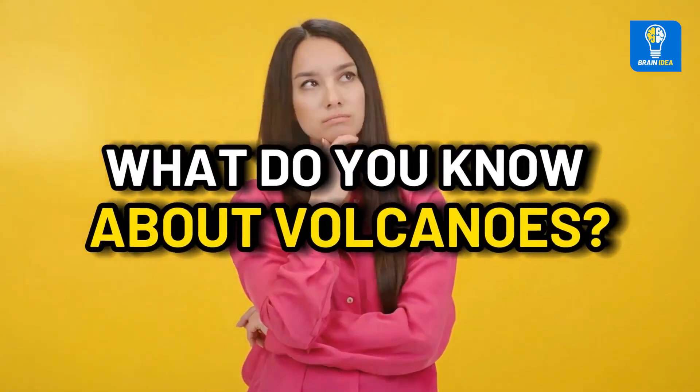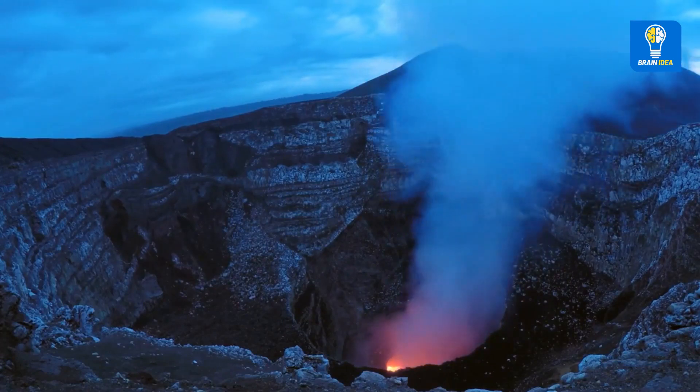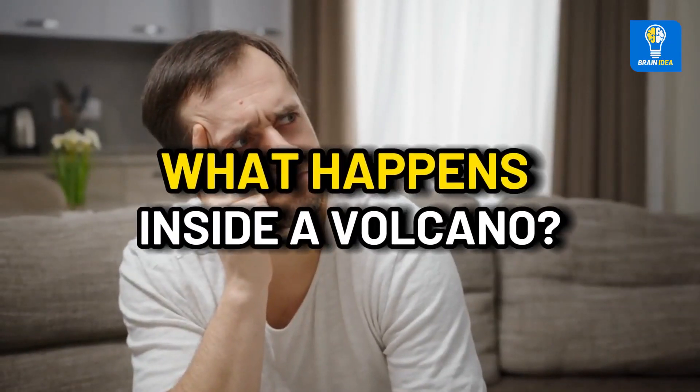What do you know about volcanoes? Volcanoes typically have a central vent surrounded by a steep-sided cone of lava and ash layers. They look exciting from the outside, but do you know what happens inside a volcano? Get ready to find out!